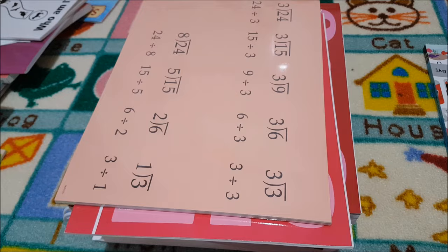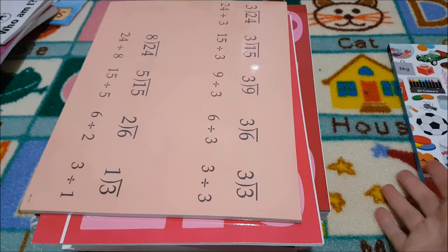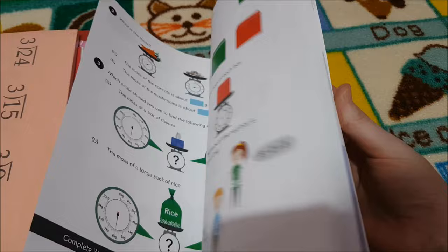This year we've decided to add the Good and the Beautiful Level 2 — it's not actually out yet, so it comes out in autumn. And then for a couple of topics we are going to pick from the Singapore Maths UK version, specifically money and measurement. This is the textbook and then the workbook comes with it, but we're not going to do the whole thing — just pick topics: money and measurement.